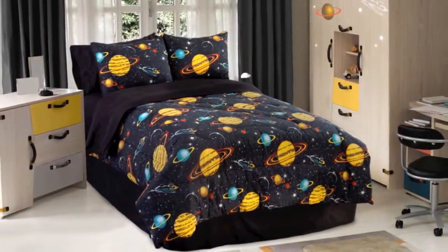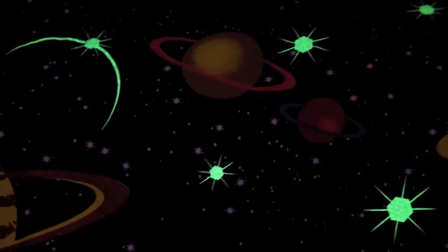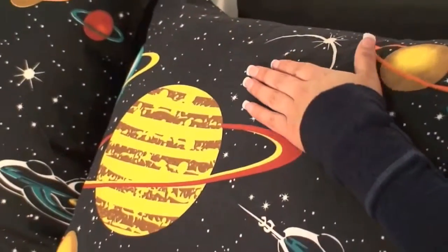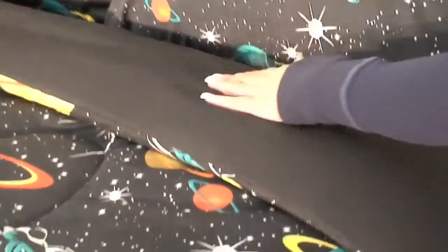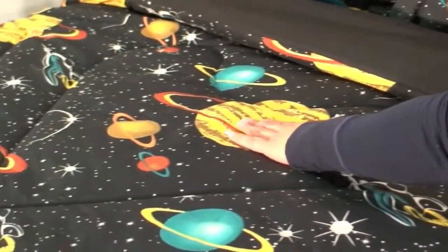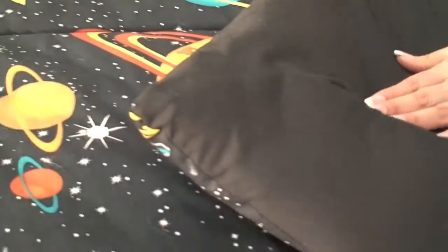The Ultrasoft Comforter face is made of 100% cotton and is printed with a very unique natural mineral that actually glows in the dark. The top features an entire solar system of planets, stars, rocket ships and more on a black background. Glow in the dark images make them pop off the comforter.